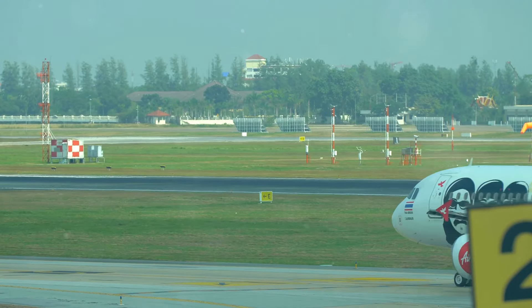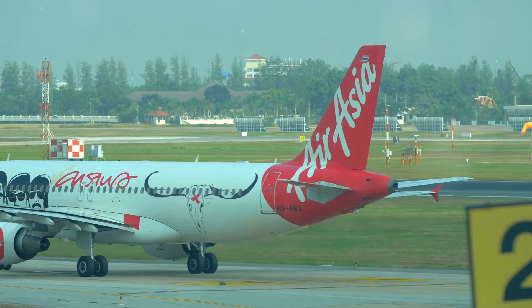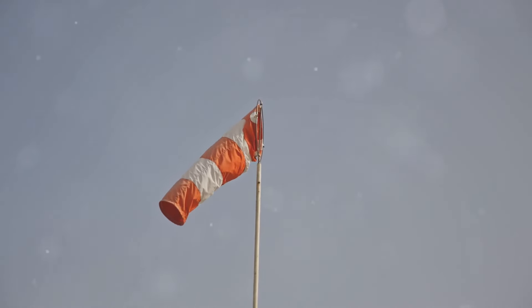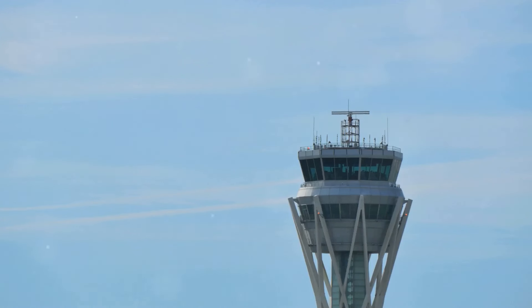Conversely, if the wind shifts to the west, runway 09 would become the preferred landing runway. This dynamic use of runways based on wind conditions underscores the importance of runway numbers. They are not static designations, but rather tools that allow for real-time adjustments to ensure the safest and most efficient use of airport resources.